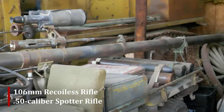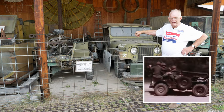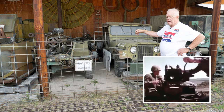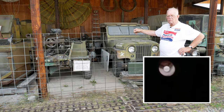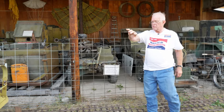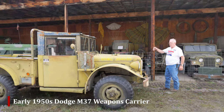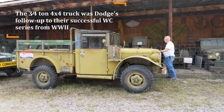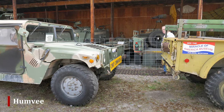The 106 recoilless rifle has been demilitarized — that would be a destructive weapon — and we put a liner in it connected to an air compressor and a small air tank, so we shoot tennis balls across the yard at a target. The kids love it, and adults too. We also have a Korean War vintage M37 Dodge weapons carrier — they'd haul anything: ammo, crew, whatever. We've had that and the Humvee in several parades.